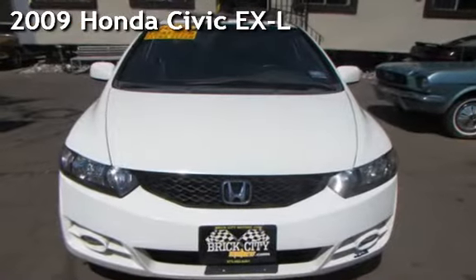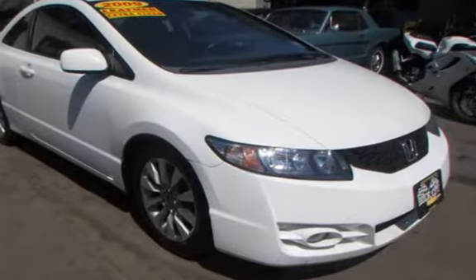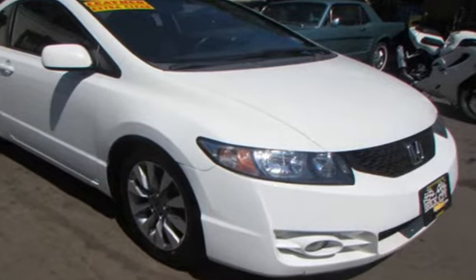Presenting a pre-owned 2009 Honda Civic EX-L. This two-door coupe has a four-cylinder, 1.8-liter i4 engine, with front-wheel drive and an automatic transmission.